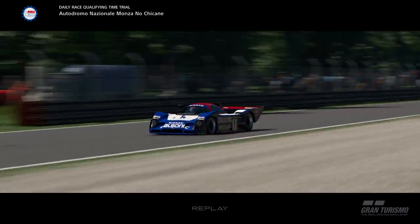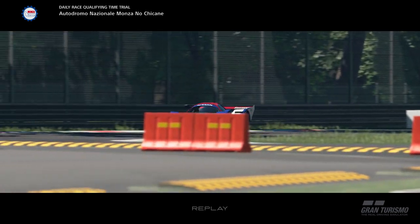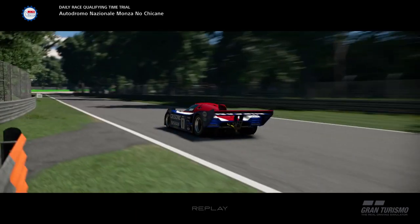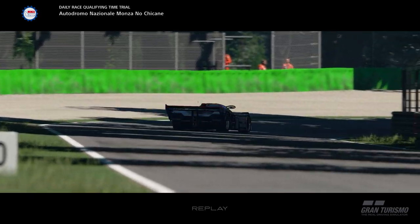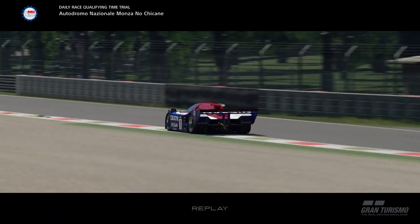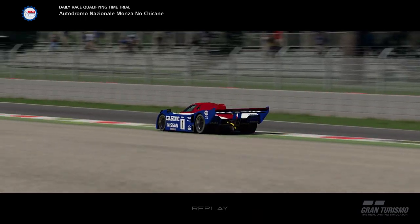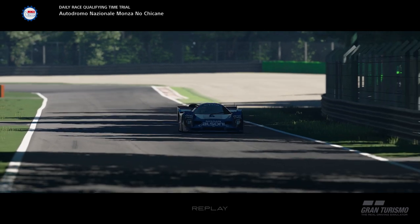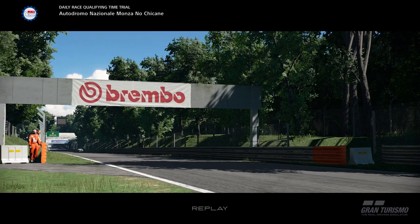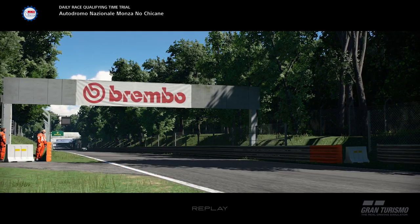Welcome back to another video on the channel. Today we're back on GT Sport with some track guides for the new daily races this week. First up we're going to do the Monza no-chicane in the Group 1. I'm separating the videos because it's easier for people to find in the future — each individual track and car combination in its own video. So first up: Group 1 no-chicane Monza, driving the Nissan Group C car.